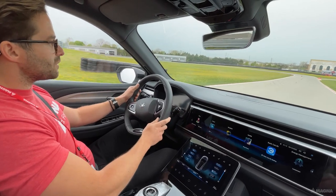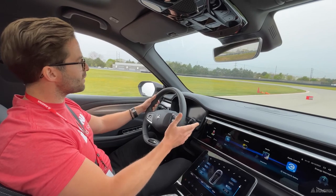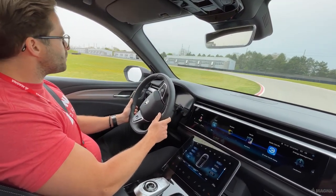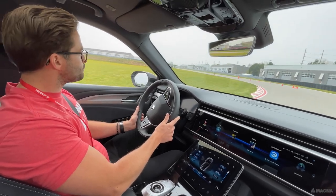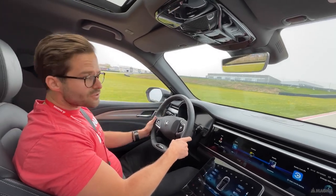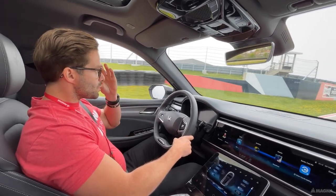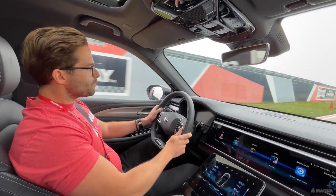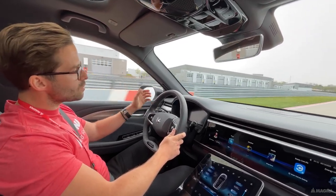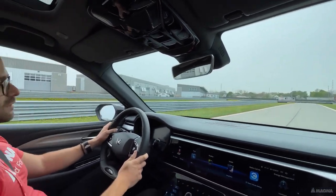So far, the feedback from our customers has been very positive about this car — especially the driving dynamics, the smart technology, and of course the safety and comfort features. The Alpha T and the Alpha S are the 30th and 31st vehicles Magna has produced for our customers. With this vehicle, we really want to highlight our capabilities as a one-stop shop.